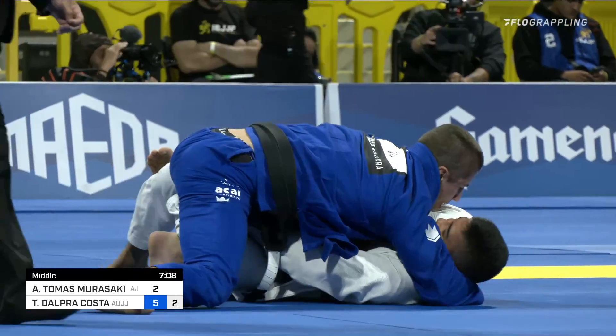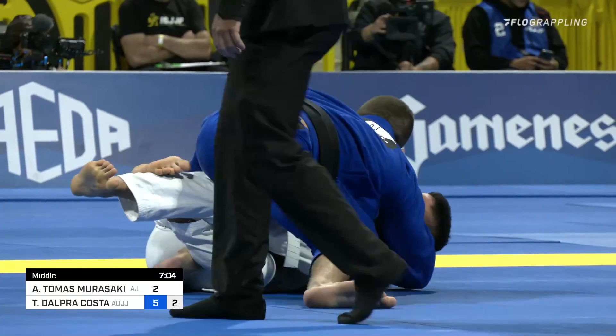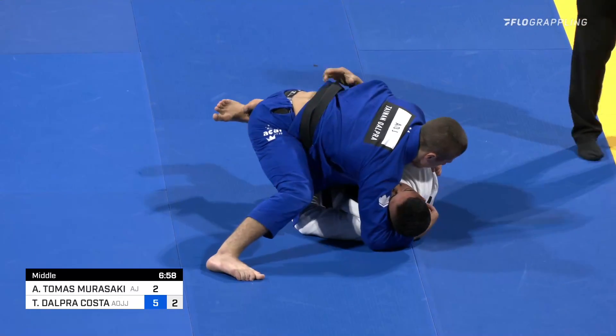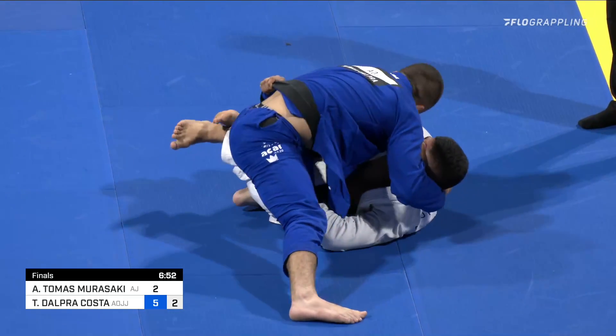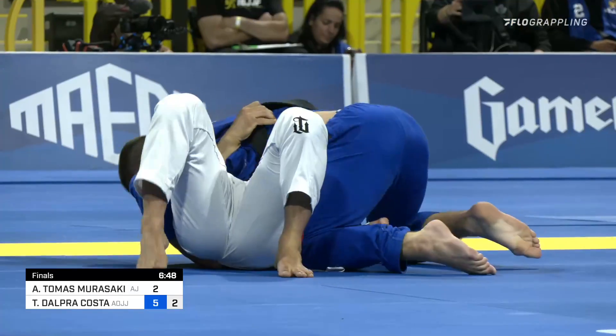Andy Murasaki is back into a quarter guard with a knee shield, so this is looking a little bit better. But the problem with Andy's left arm positioning — because he's isolated — is that Tynan can go right back into his trunk passing position, which would award him another three points. Something important to keep in mind is that in the semifinals, Ronaldo Jr. was able to get back to his guard after getting his guard passed by Tynan. So we'll see if Andy Murasaki is able to make the same magic happen.